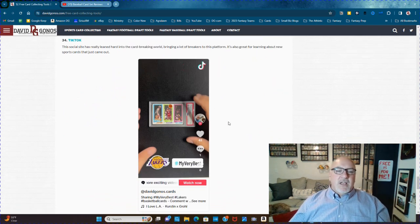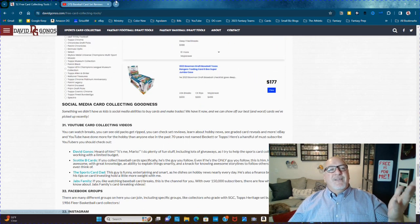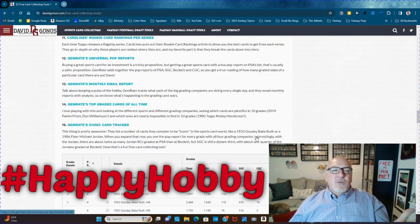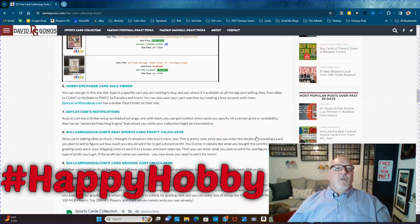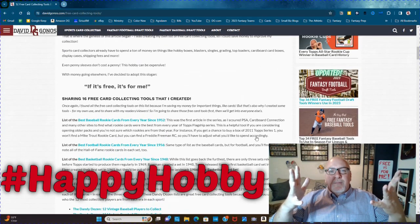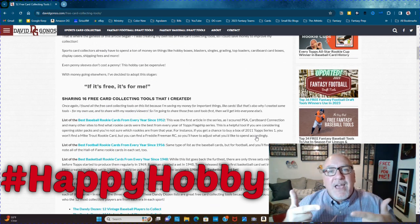This is my TikTok channel actually, where I do a whole thing on the Lakers — my best Lakers cards. Then we've got Twitter and Reddit. That's my list: 52 card collecting tools that are free for you to use. Go to DavidGoss.com to check them out. Let me know in the comments what you thought, and let me know if you have some that I missed. Have a happy hobby.